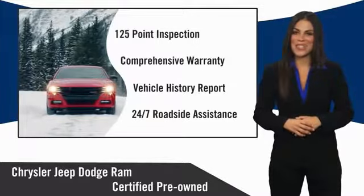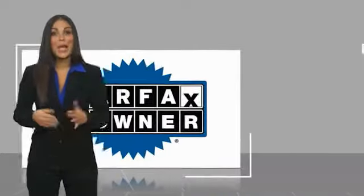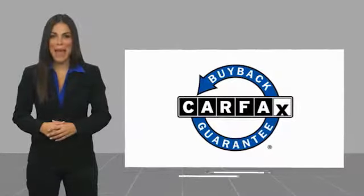Factory backed to go the distance. This is a one owner vehicle with a Carfax vehicle history report. Be sure to find a complimentary copy of this report online or contact the dealership. This vehicle qualifies for the Carfax buyback guarantee. For more information, visit www.carfax.com.